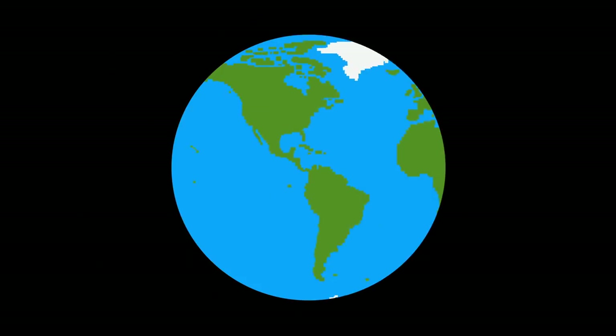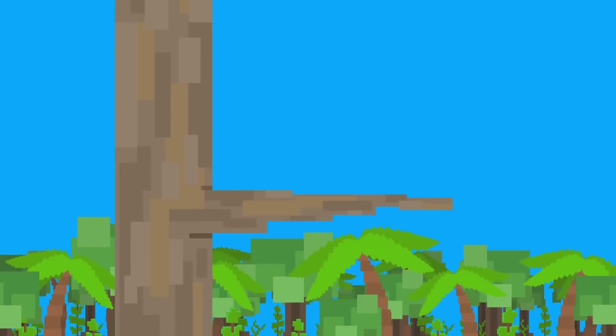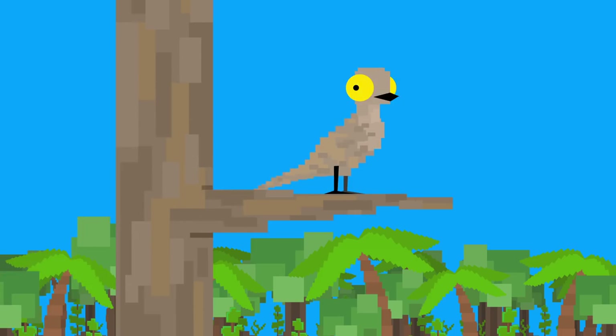Rainforests cover 6% of the planet, and 50% of the world's species live in rainforests — and there are some weird creatures out there. This is the potoo bird. These Central and South American rainforest birds have huge mouths and bulging yellow eyes. Yes, they really look like this. These nocturnal birds seemingly transform themselves into tree stumps and branches during the day.